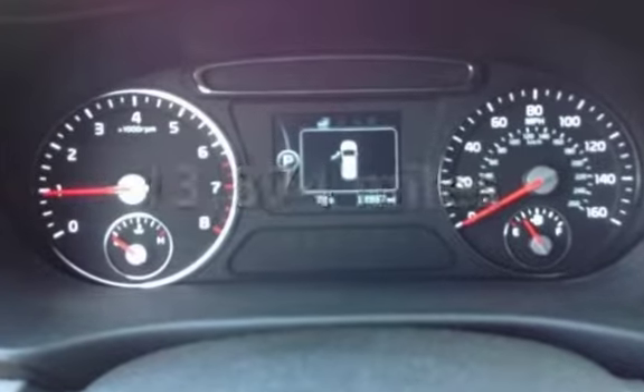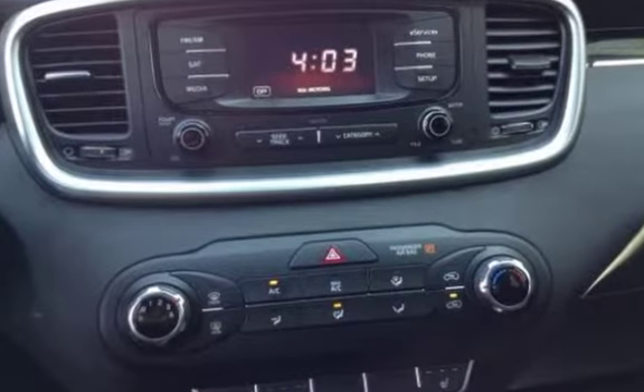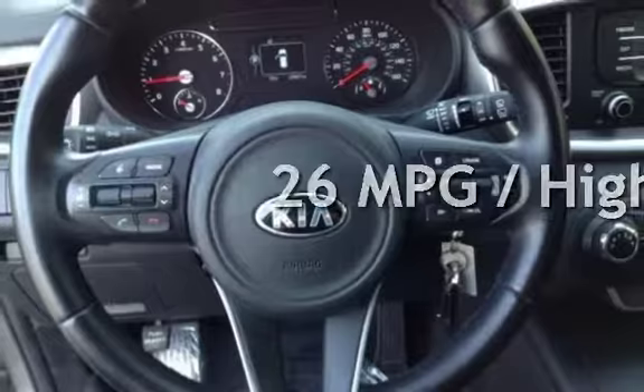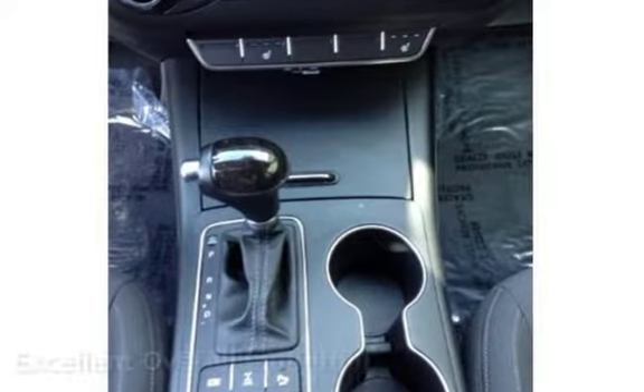This Kia is a great value with less than 14,000 miles on the odometer. Estimated fuel economy for this vehicle is 21 miles per gallon in the city, and 26 miles per gallon on the highway. This vehicle is in excellent overall condition.